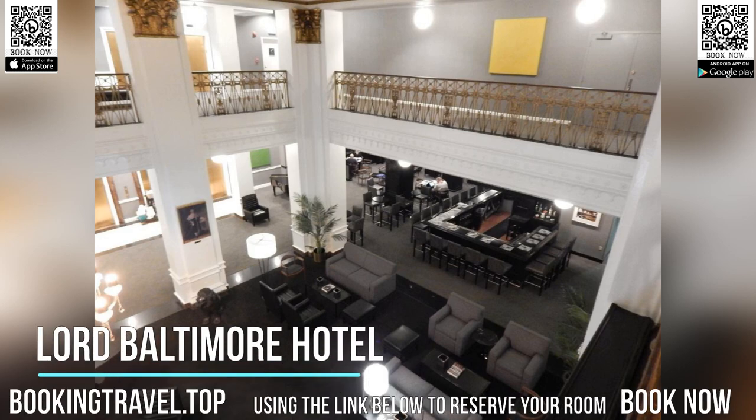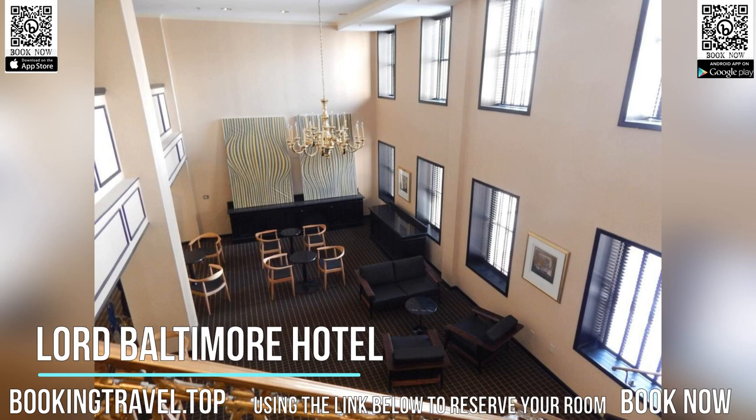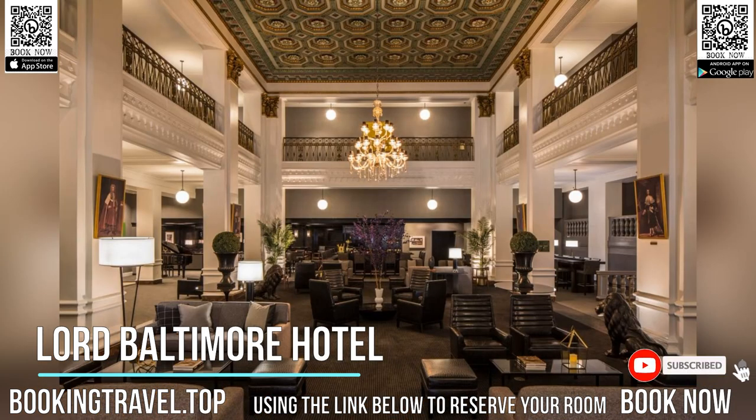Located in the city center of Baltimore, this hotel is 644 M to the Inner Harbor and is 965 M drive to Oriel Park at Camden Yards.